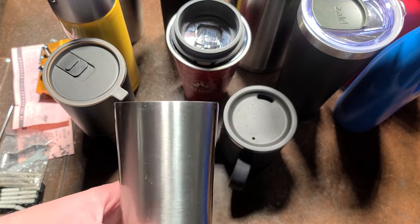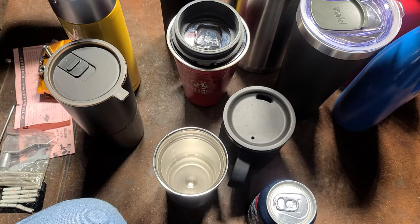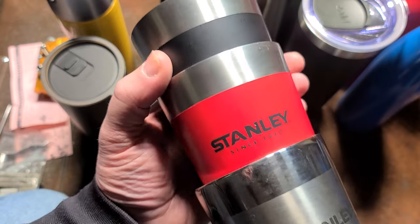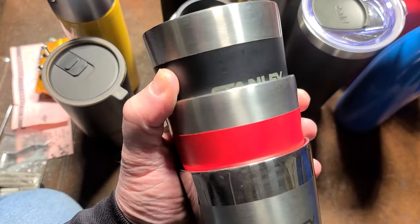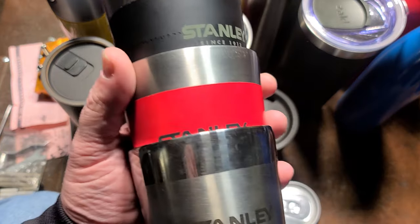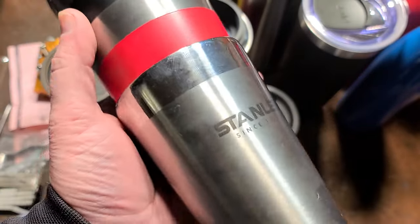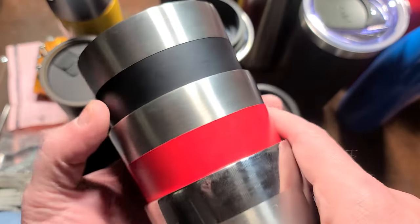There's been a big trend with Stanley thermoses going viral. I don't have many Stanleys, but there are videos of people rushing stores on Black Friday for pink Stanley stainless steel tumblers. I do have some Stanley double wall vacuum insulated pint cups — three of them — and they're actually not bad.